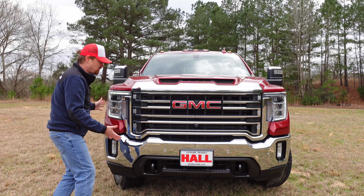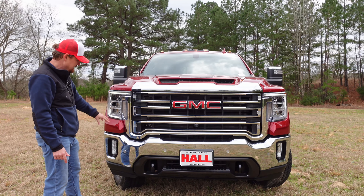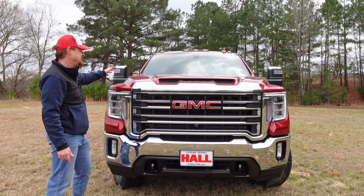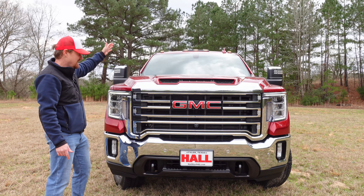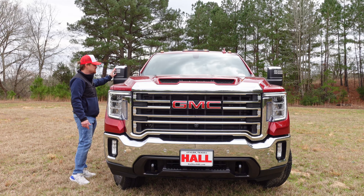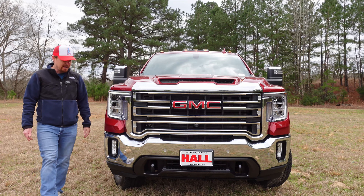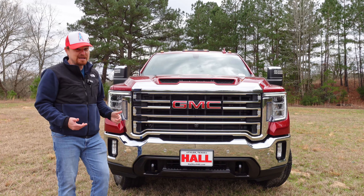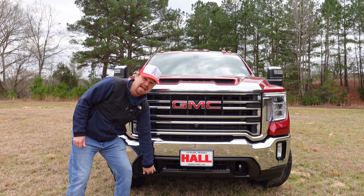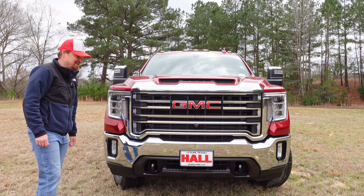We've got a lot of chrome up here and a lot of lights — LED lights, LED headlights, LED turn signals, LED fog lights. And because this thing is over 80 inches wide, LED marker lights up on the roof, as well as turn signals in these trailer mirrors, plus LED floodlights for better visibility. This thing is big and massive and it definitely makes a statement out on the road. This truck still comes with tow hooks — kudos, GMC.